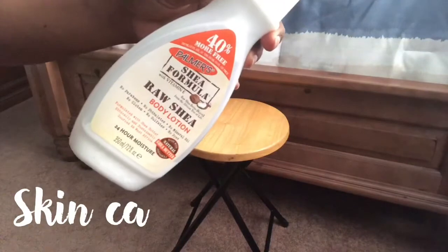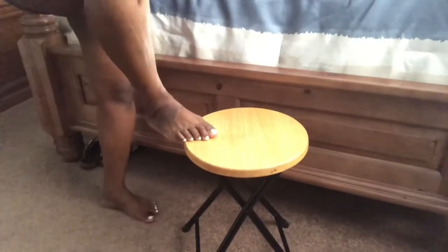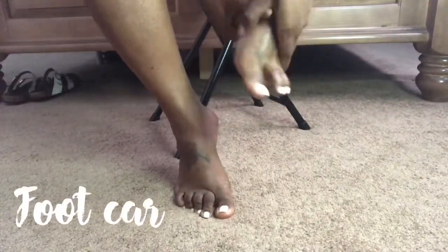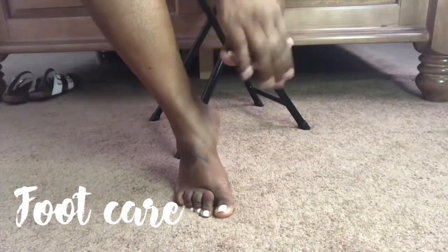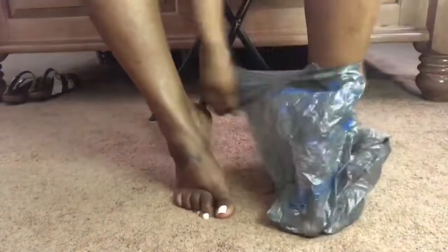Now I'm going to moisturize my skin. I have to show my feet some extra love because they usually are really dry, so I'm going in with a lot of Vaseline. I'm going to cover them with a plastic bag, put a sock over the top, and wear them for about 30 minutes.